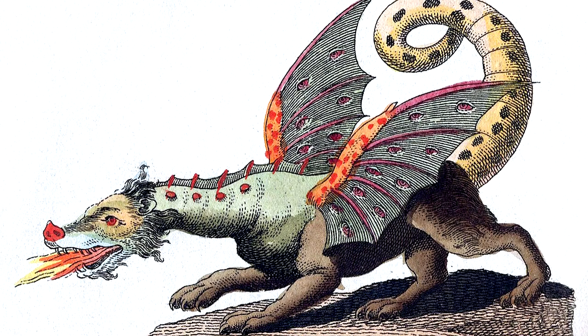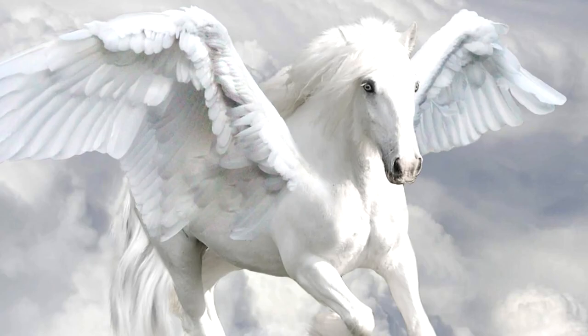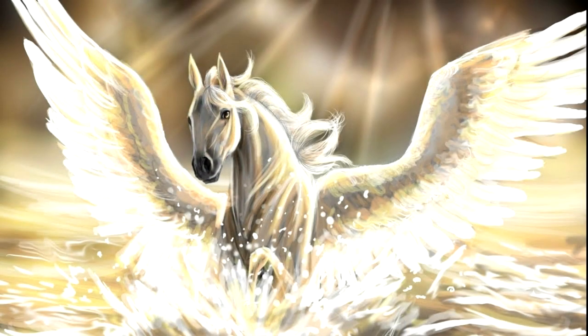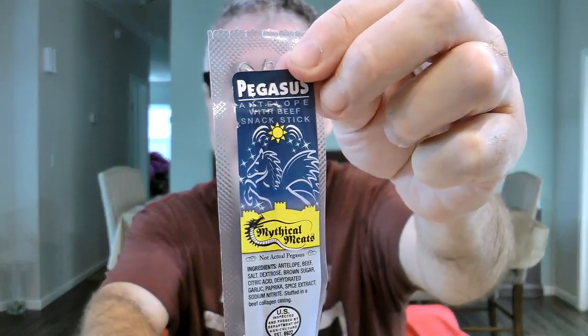Next on the list is a Dragon stick. 'Legendary beast meets legendary flavor in this snack stick, made with a blend of alligator, beef, and Cajun spices. The dragon's bold taste might make you breathe fire.' They've also got a Pegasus stick — 'Let your taste buds soar experiencing the splendor of the Pegasus snack stick. This meat treat is a combination of antelope and beef. Food fit for the gods.' Since we've already had alligator, let's do the Pegasus instead of the dragon — the dragon is just the addition of Cajun spices. There is the dragon stick, and here is the Pegasus, which is antelope and beef.